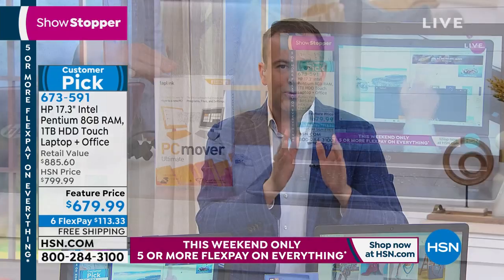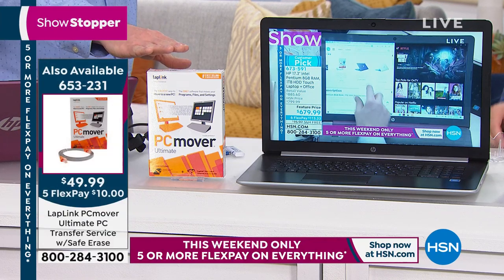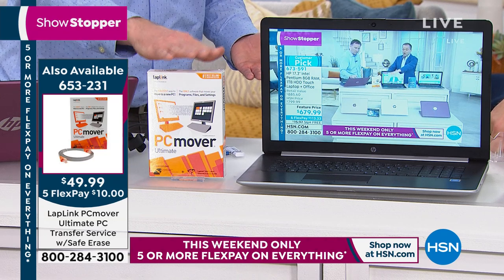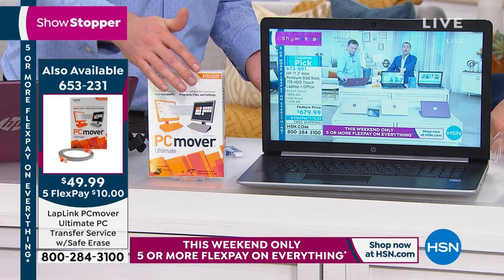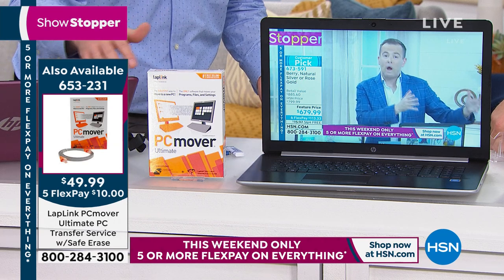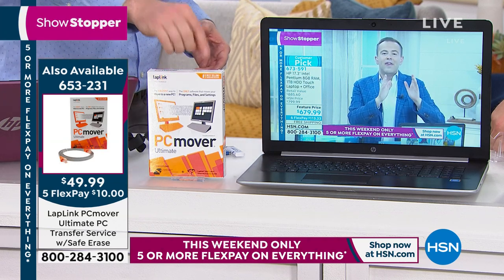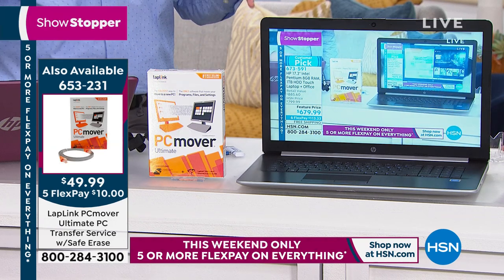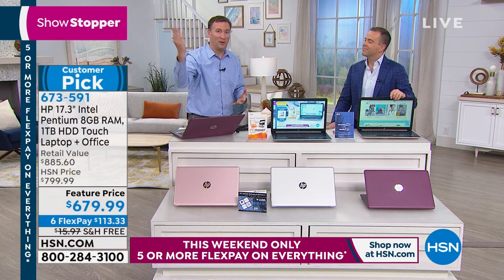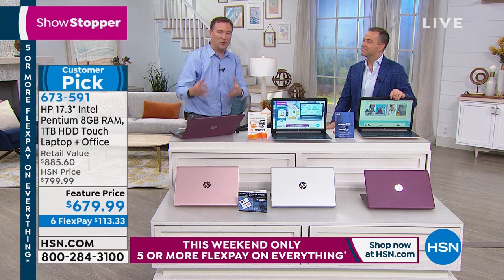PC Mover is the only transfer software Microsoft recommends for transferring old data to a new computer. It comes with a cable — plug it from the old computer to the new one and it transfers every file: photos, songs, documents. It takes eight to ten hours due to the tremendous amount of data, but you never have to wonder if something is still on your old system. Elsewhere PC Mover is good for one computer; here at HSN it transfers up to three computers' worth of data. There's also bonus software called Safe Erase, which erases your old hard drive to government standards so you can safely sell, donate, or give it away.